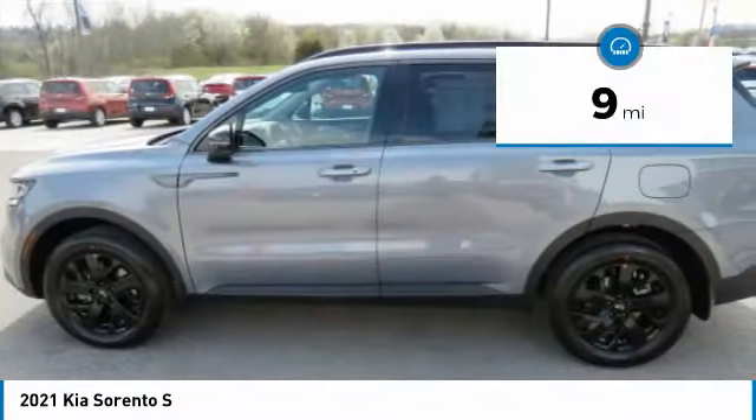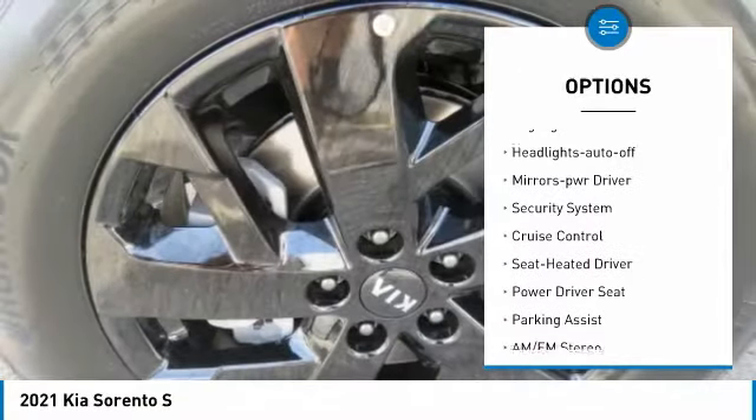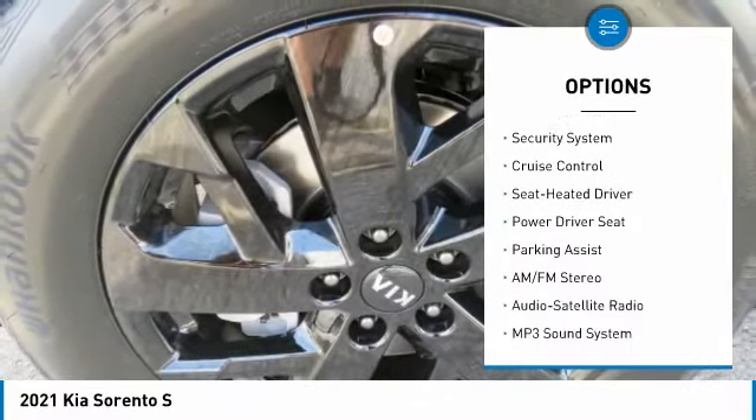This vehicle has less than 100 miles. Here are some of this vehicle's great options: all-wheel drive, aluminum wheels, heated side mirrors, traction control, remote keyless entry, fog lights, headlights auto off, mirror memory, security system, cruise control.